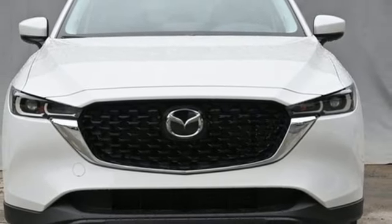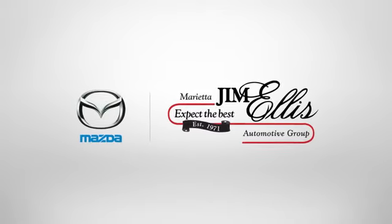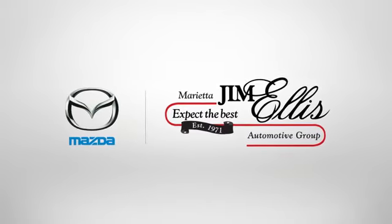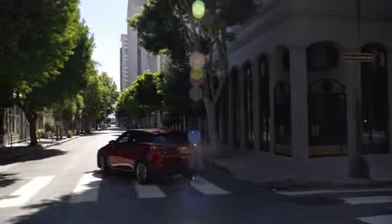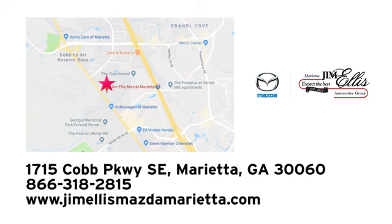With automatic transmission, take it for a test drive today at Jim Ellis Mazda Marietta. We prove every day that buying a car can be an enjoyable experience. We're conveniently located near Dobbins Air Force Base on Cobb Parkway.